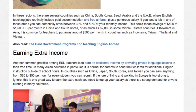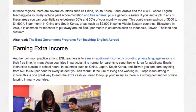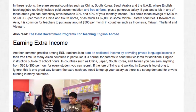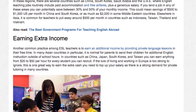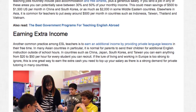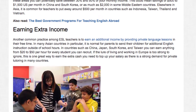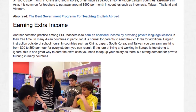Another common practice among ESL teachers is to earn an additional income by providing private language lessons in their free time. In many Asian countries in particular, it is normal for parents to send their children for additional English instruction outside of school hours. In countries such as China, Japan, South Korea and Taiwan, you can earn anything from $20 to $50 US dollars per hour for every student you can recruit.